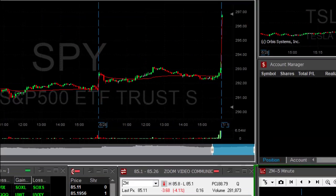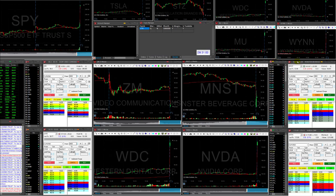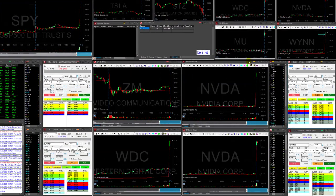Hi traders, the market's starting with a huge gap up today. The S&P is up 1.3% and that is mainly due to the talks between Trump and the Chinese, and we've got some good news in the gambling industry too. So watching the market — this is how I start my day.